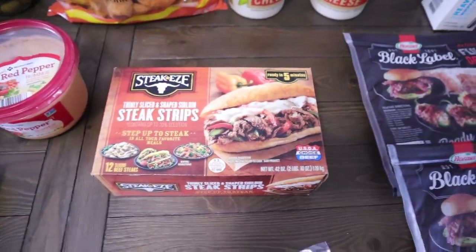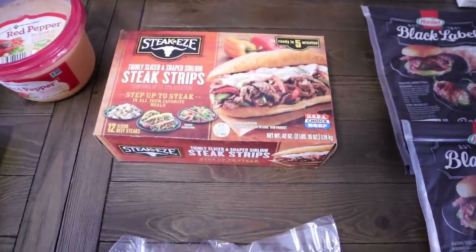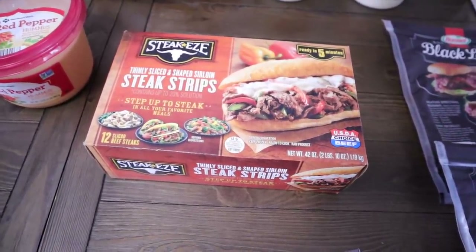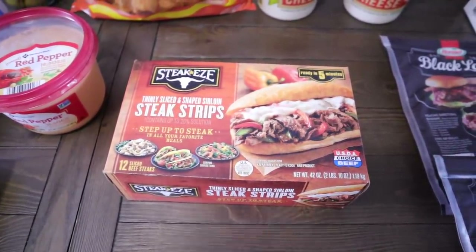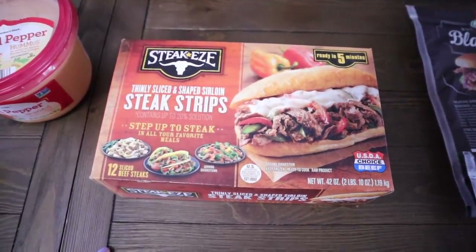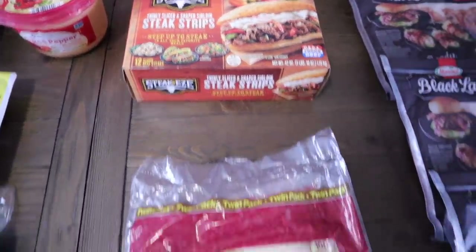Speaking of nachos, here's the meat I use — the Steakies. These are not cooked; they're like pressed steaks, thinly sliced and shaped sirloin strip steaks. You get 12 in here. They started around $10, went up to $20, and now they're $15. I'll put them in a pan with taco seasoning and salt, cook them up, then make nachos with the chips and cheese. I'll probably be cooking these on the side eye of the grill until we get the kitchen back — Chris loves those nachos.